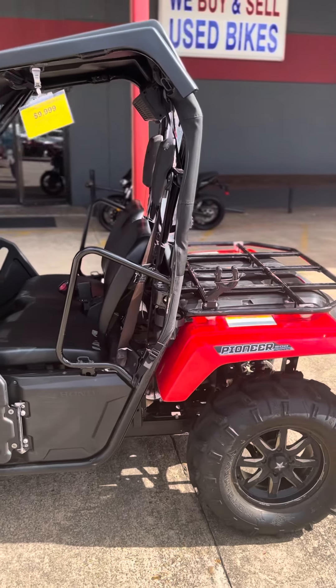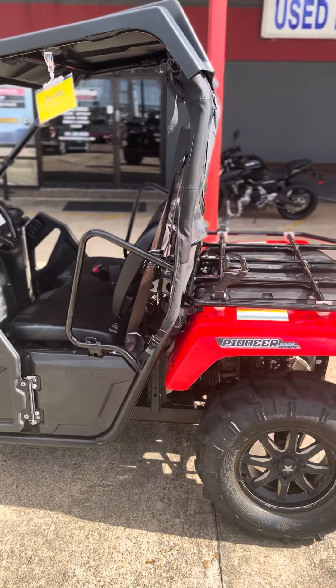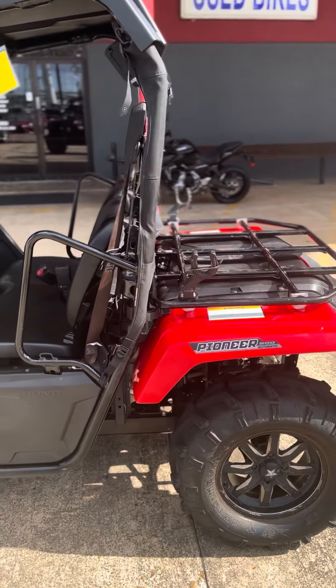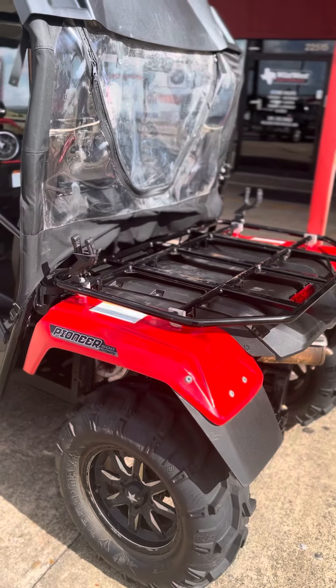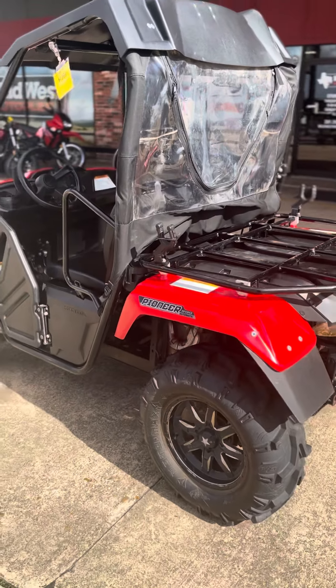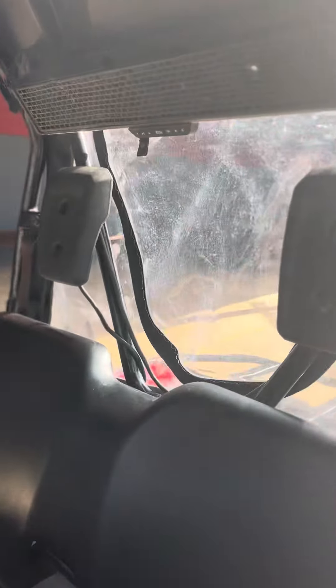What's good? Welcome to Wild West Motorplex, where we got the goods. Check out this 2021 Honda Pioneer 500 with plenty of upgrades. The price is $10K. It's under warranty until March of 2022 and has only 103 hours on the engine.